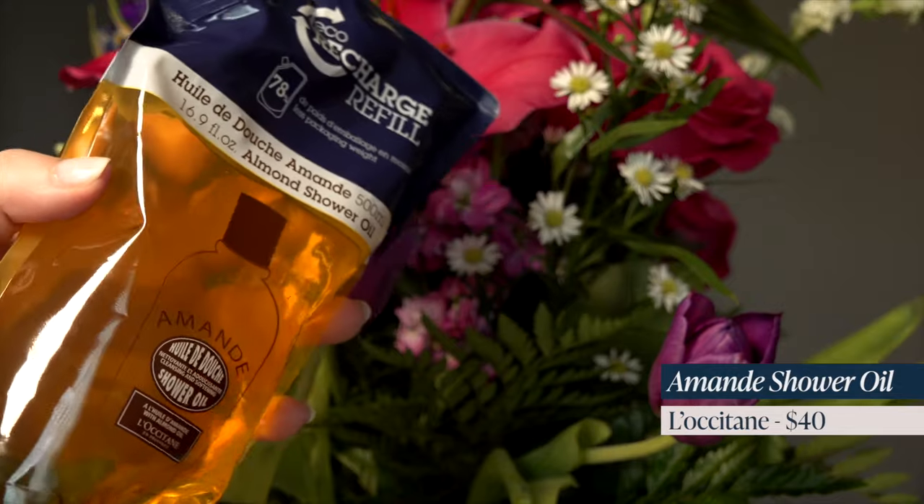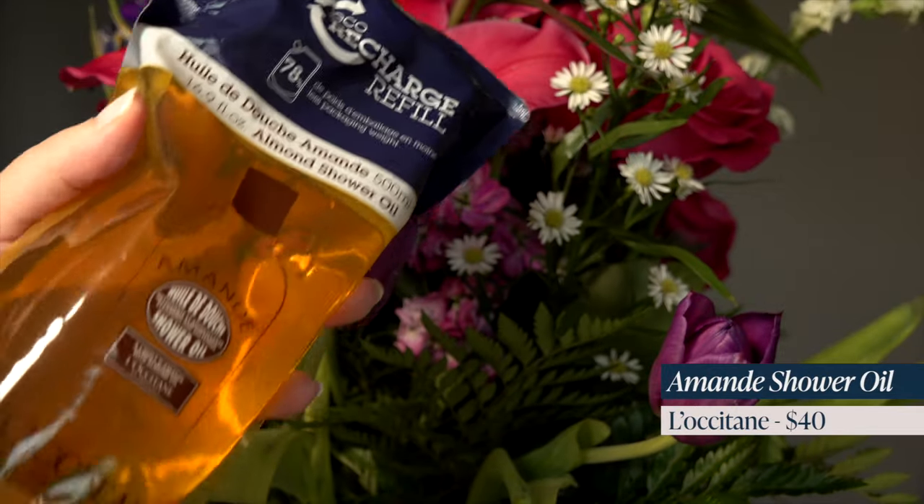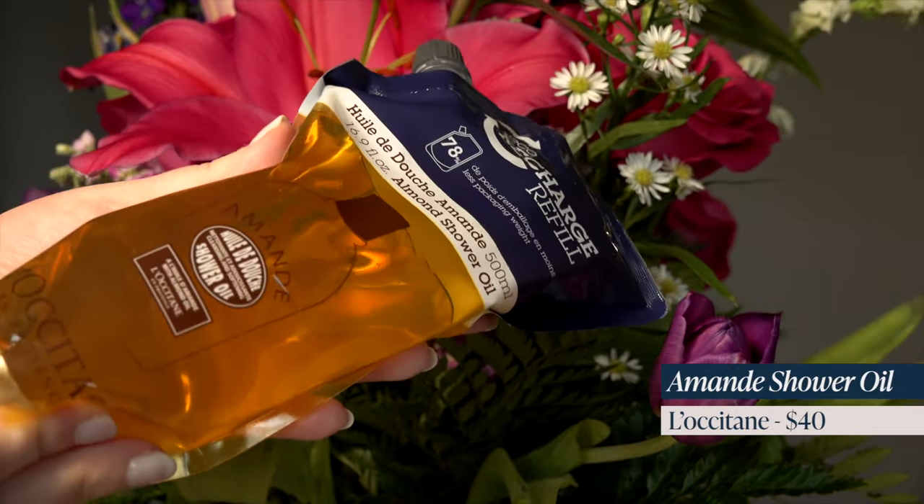Now for body care — I restocked my favorite body wash. It is the Almond Shower Oil from L'Occitane. This stuff is so good — it foams up so beautifully, but it is an oil. If you have sensitive or dry skin, that is like the only body wash I will use in the shower anymore.